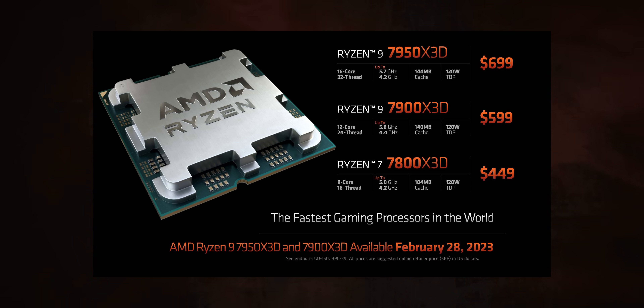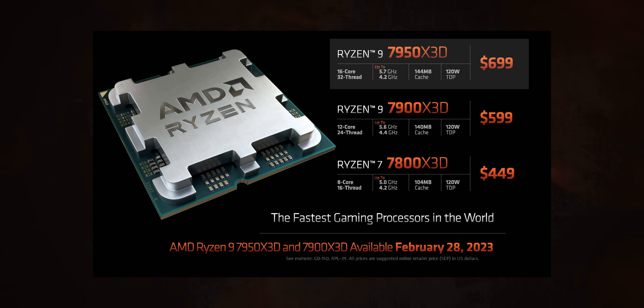AMD have taken the secret sauce from the 5800X 3D, which is that 3D vCache stacking, and added that here to Ryzen 7000, finally, five months after Ryzen 7000 launched. So this time around, you'll actually have three 3D vCache chips to choose from: an 8-core, a 12-core, and a 16-core model — that's the one we're reviewing today.